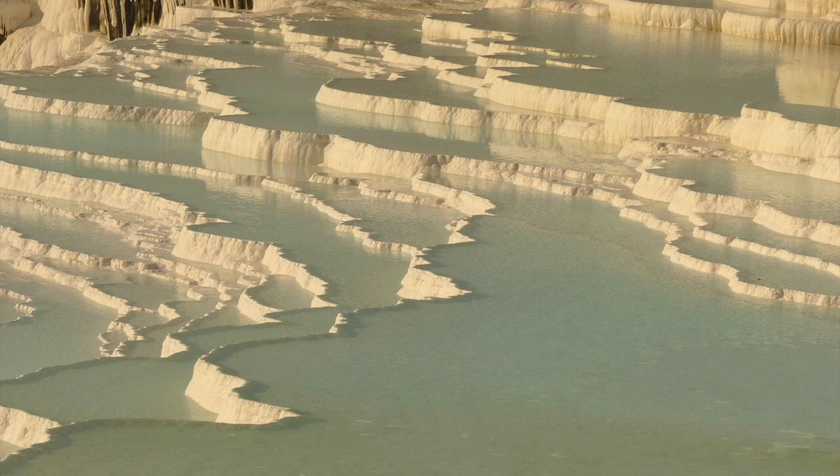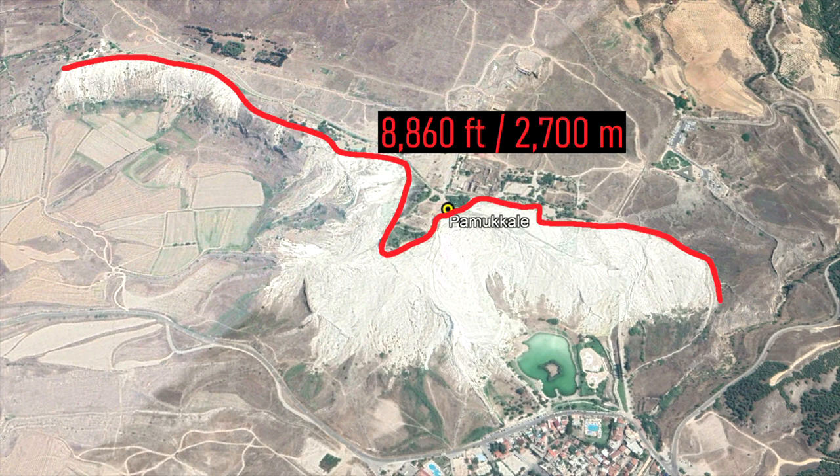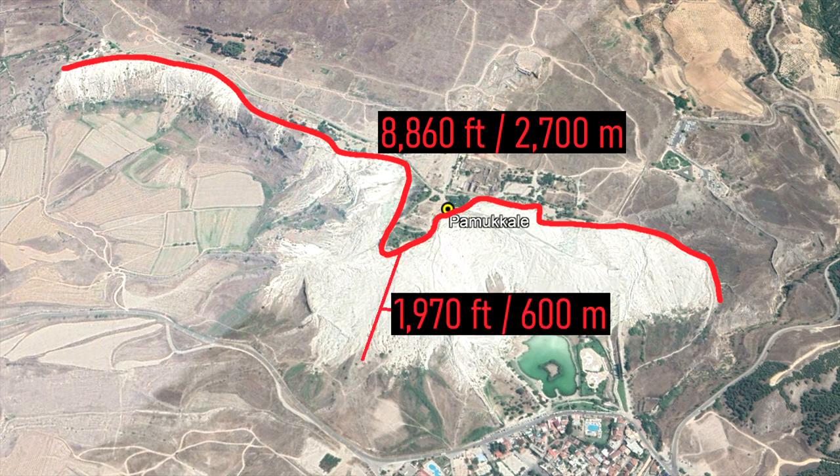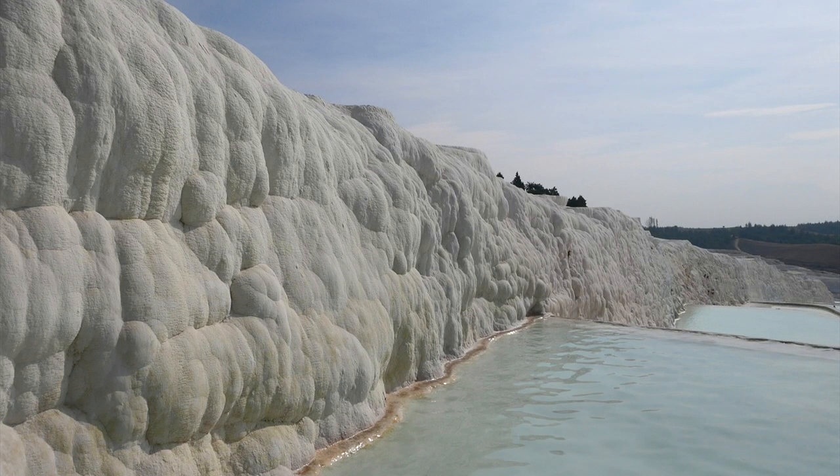Estimates based on the size of these terraces suggest that they only began forming 14,000 years ago. Over this period of time, the hot springs have grown to be 8,860 feet long, 1,970 feet wide, and 525 feet tall. Thus, the Pamukkale hot springs now cover an area of 56 hectares, or 140 acres.